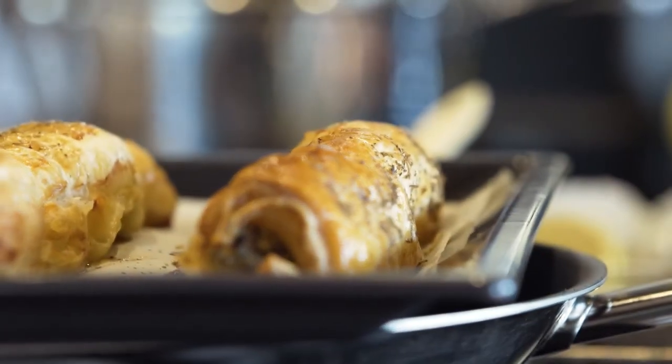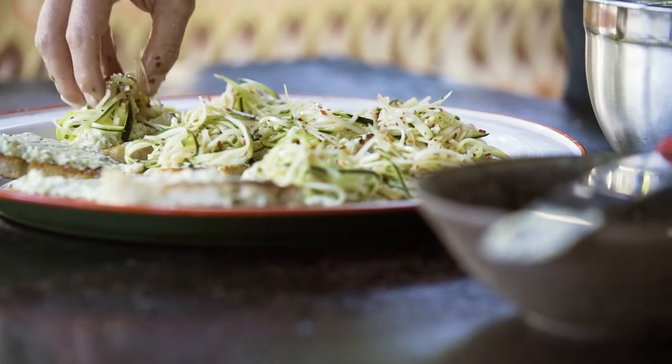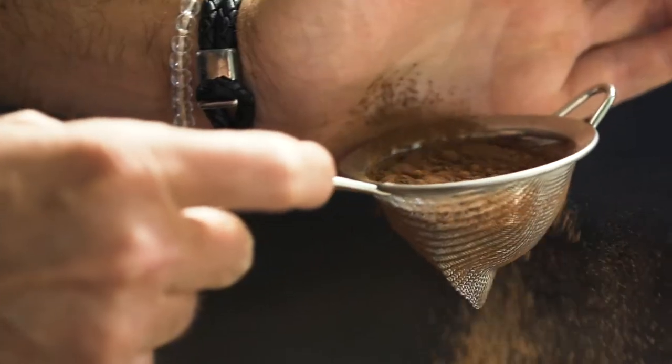Today Shannon will be cooking chicken sausage rolls, zucchini tartines, a baked snapper dish, and a flourless chocolate cake.